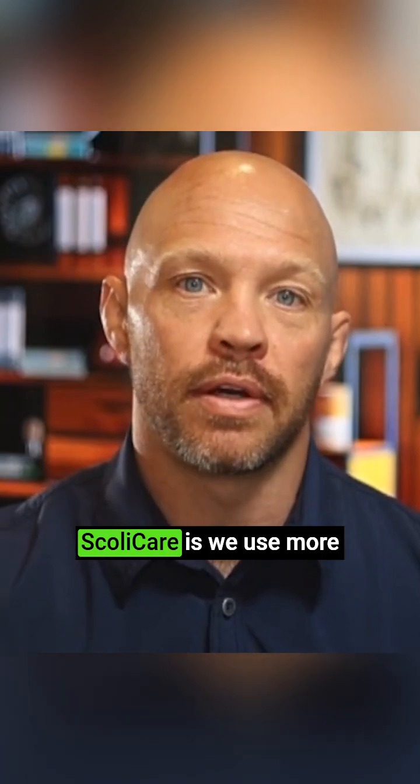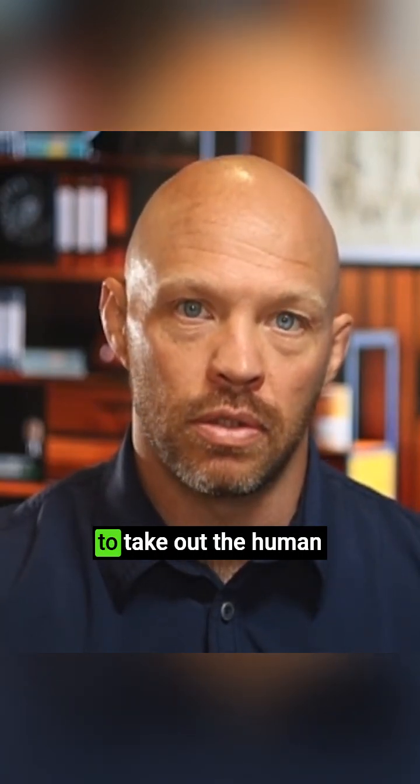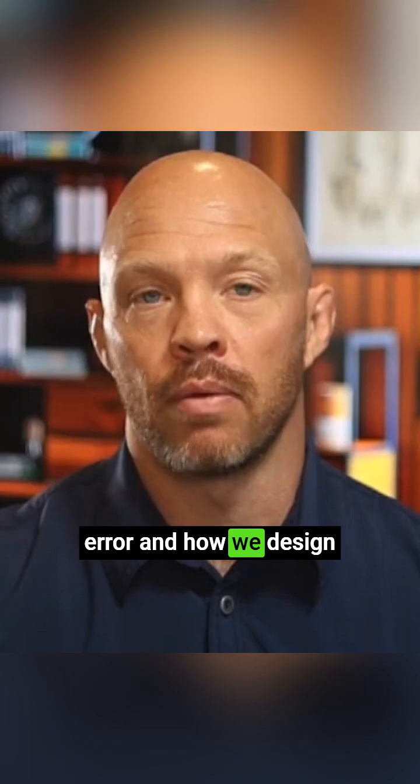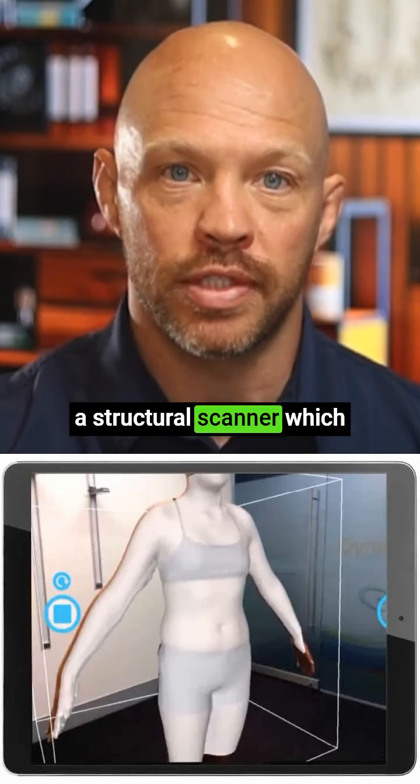What's really unique about Scoli Care is we use more computer-aided methods to take out the human error in how we design and make braces. We use something called a structural scanner,